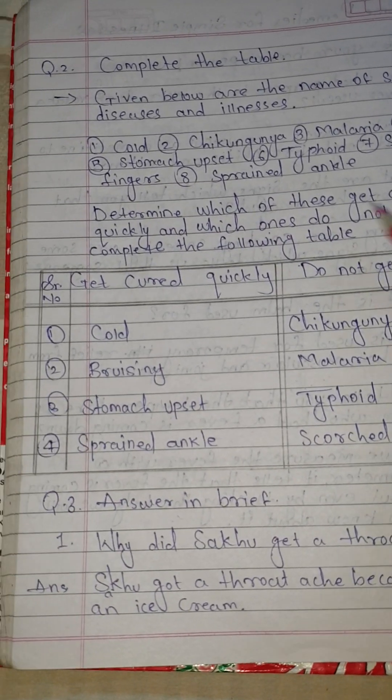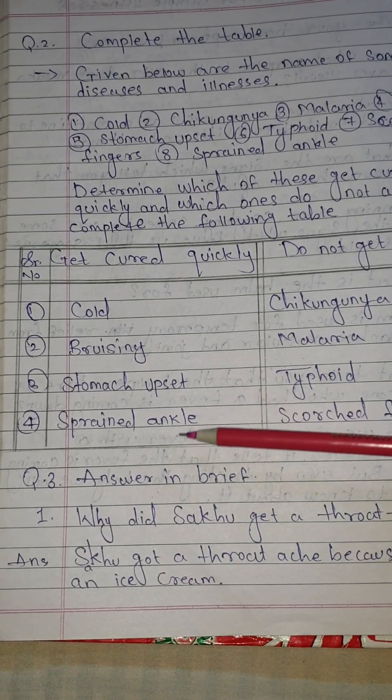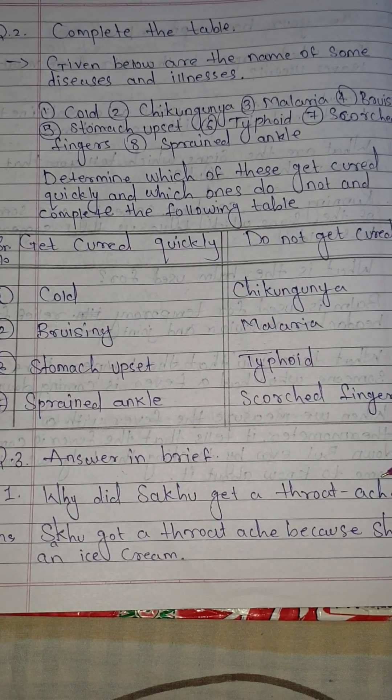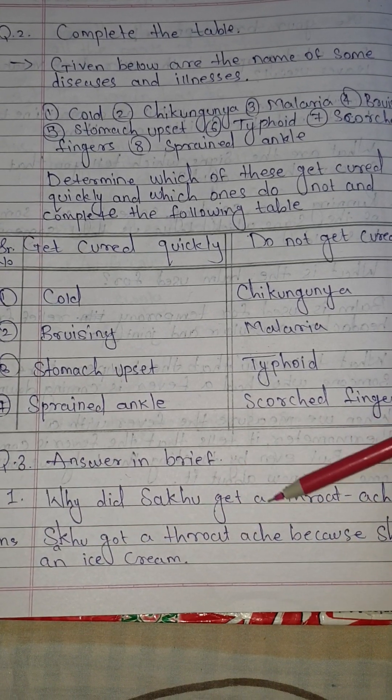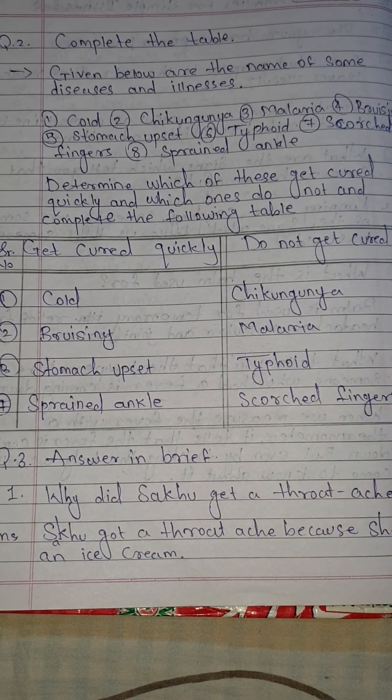Question number 3: Answer in brief. Number 1: Why did Sakhu get a throat infection? Answer: Sakhu got a throat infection because she had an ice cream.